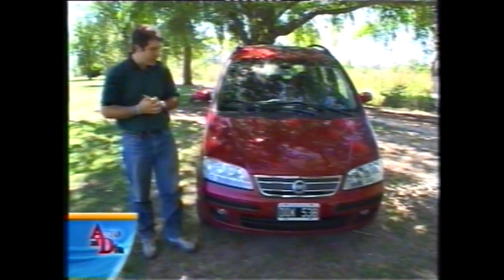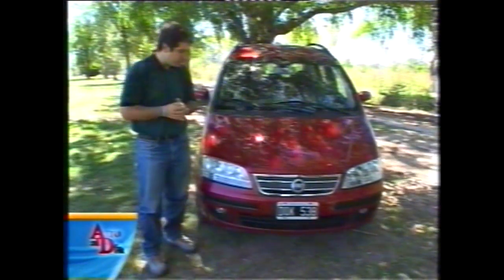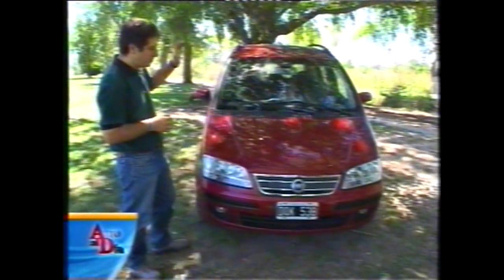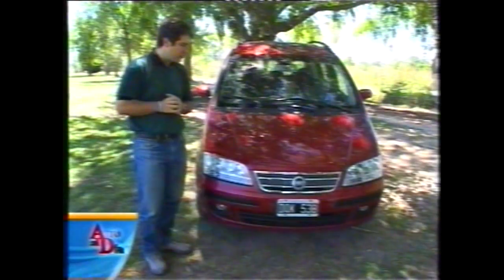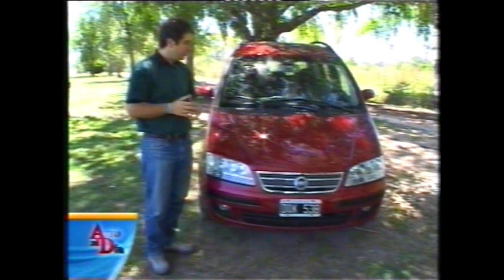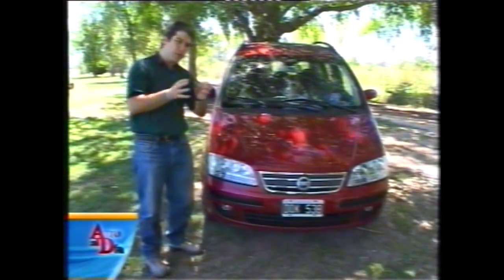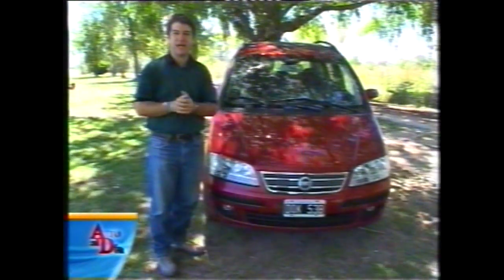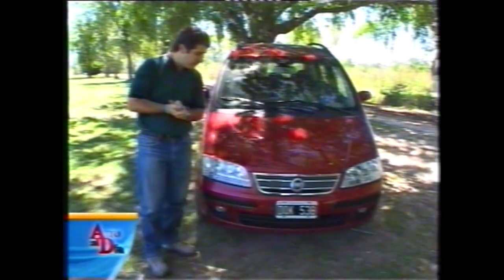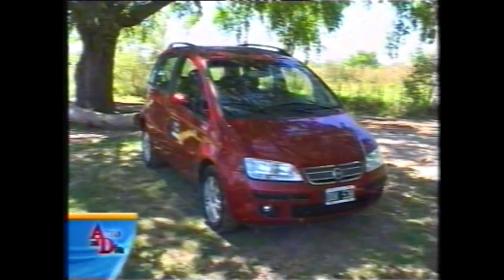El Fiat Idea es una de las novedades más importantes que tiene el mercado argentino desde fines del 2005, y será gran protagonista en el 2006. Líneas modernas, muy alto el auto —lógico porque es un monovolumen— pero es mucho más fino que un Meriva, y además más alto. La gente de Fiat tiene ahora el monovolumen más moderno del mercado argentino.